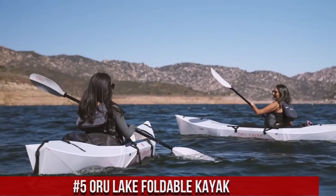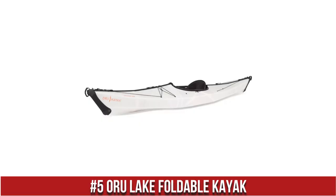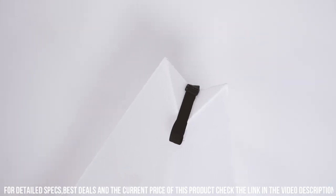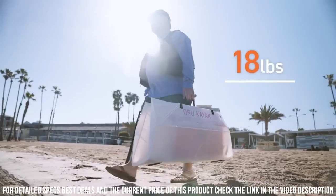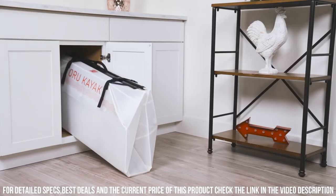Number 5: The O'RU Lake Foldable Kayak — an innovative and versatile kayak that can be easily folded and stored in a compact carry case. The kayak is made from lightweight and durable materials, making it easy to transport to remote locations. It is also easy to assemble and can be put together in just a few minutes. The O'RU Lake Foldable Kayak is perfect for exploring calm lakes and rivers.